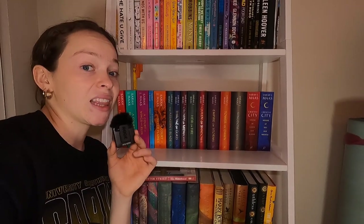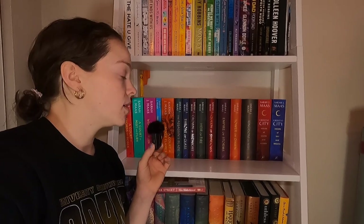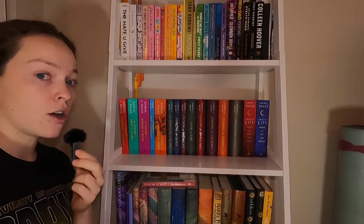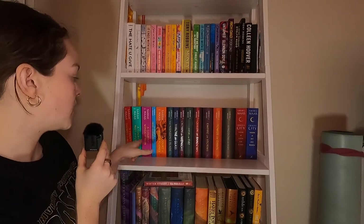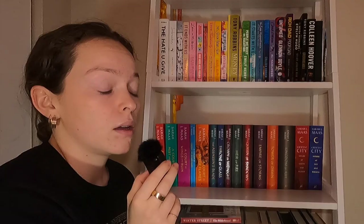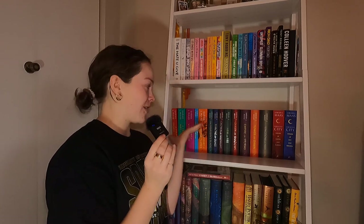This is my Sarah J. Maas shelf — it's all Sarah J. Maas and it is bursting at the seams. I didn't pre-order House of Flame and Shadow physically; I pre-ordered it on my Kindle, and I don't know what I'm going to do if I get the hardcover copy, since all these are paperbacks and it won't come out in paperback for like a year. Starting with A Court of Thorns and Roses, A Court of Mist and Fury, and the whole ACOTAR series, then the Throne of Glass series, and then my two Crescent City books. There's no room — this is one of my favorite shelves and it looks so pretty.